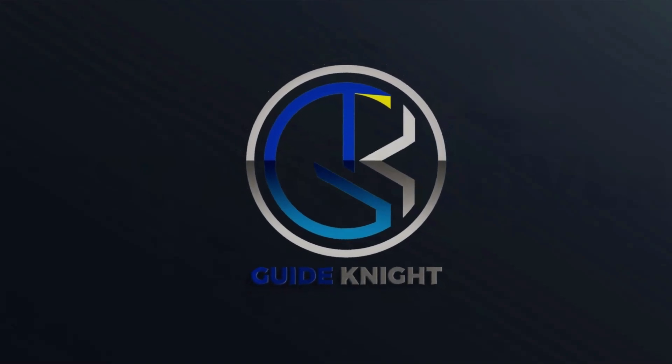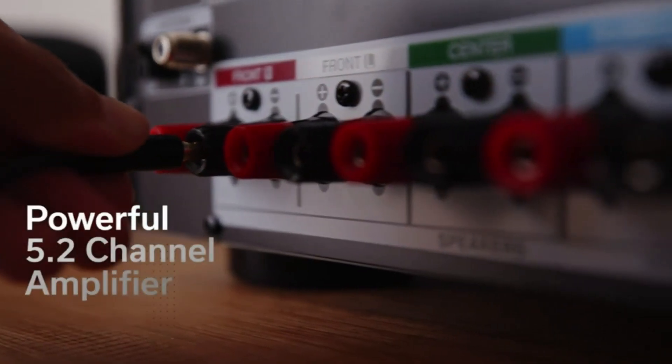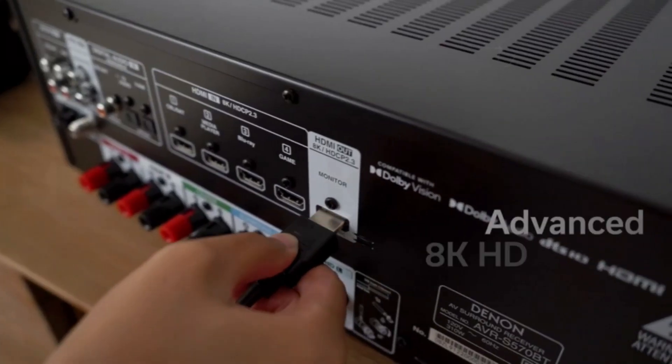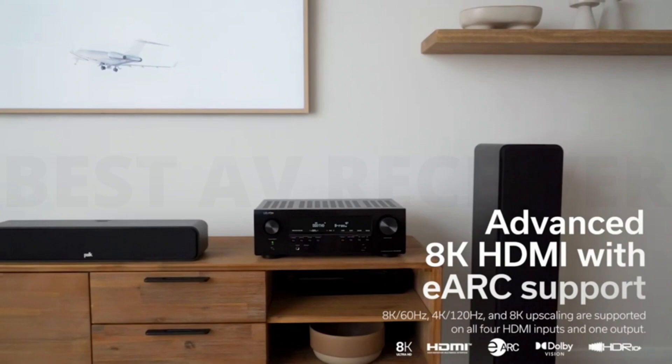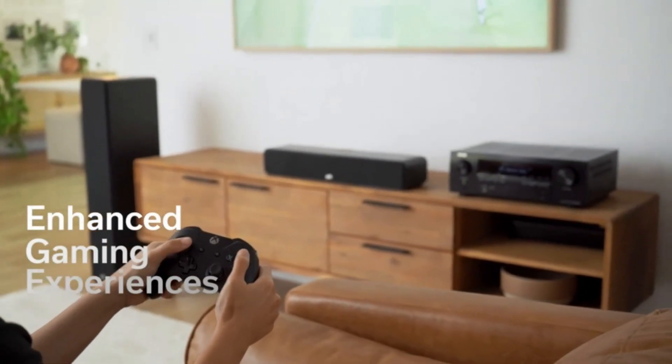Hello! Welcome to the GuideNight YouTube channel. If you're a movie lover but aren't quite ready to go out to the cinema on a regular basis, then an AV receiver could be the best way to bring Hollywood to you. Modern AV receivers can bring up-to-date features such as 8K video, Dolby Atmos, and Wi-Fi music streaming.